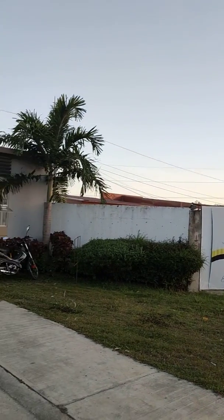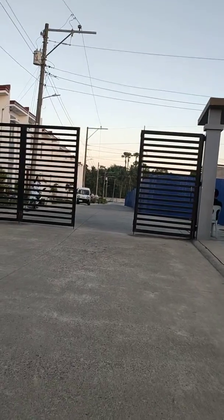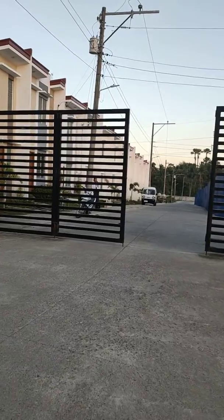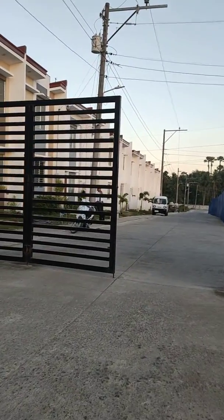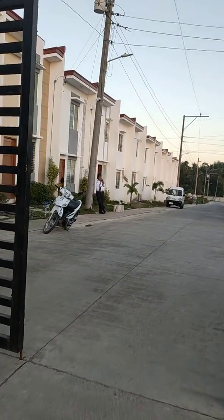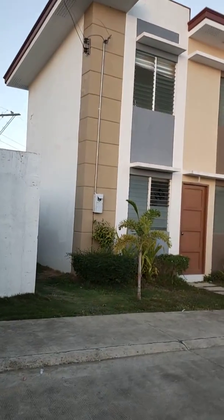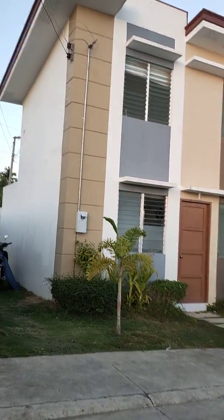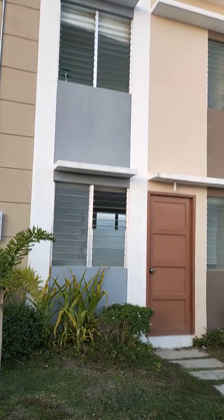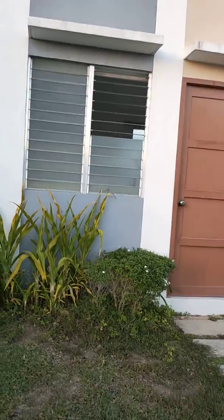We are here at Esperanza Homes located at Kanesuhan Carkar. We will check out the two-story townhouse — the cheapest housing in the south. This is a two-story townhouse and actually it was already sold out, but they have reopened it this time.